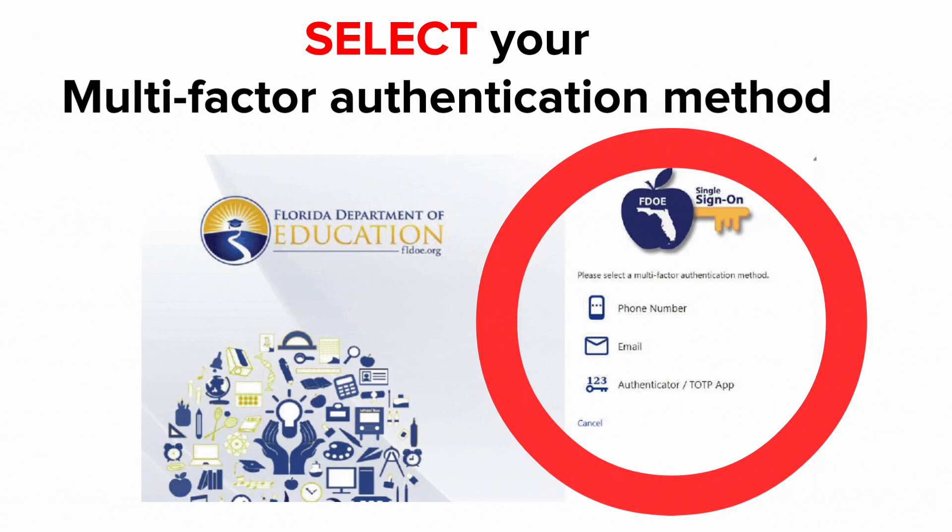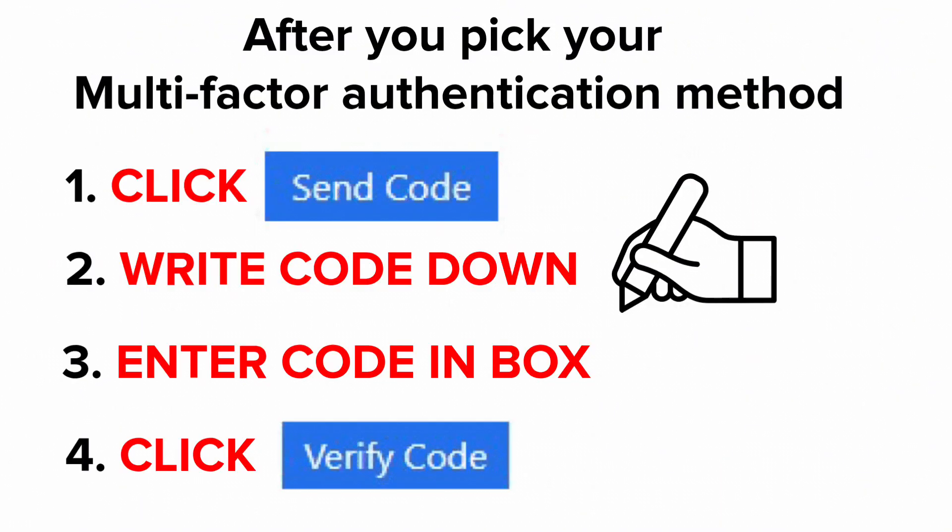Take a moment now and decide which multi-factor authentication method you would like. Choose phone number, email, or authenticator app. Then click Send Code.